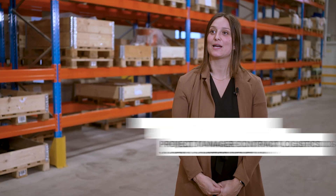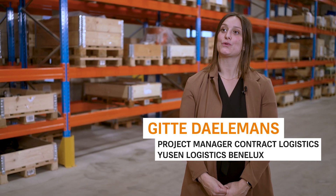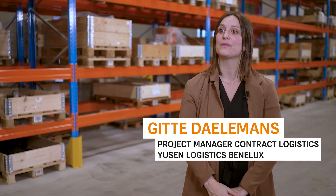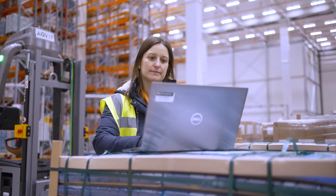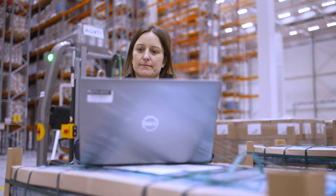I'm Gitte Dalemans. I'm working for ATS for use and logistics for the Penelux team. I'm a project manager in contract logistics, working together on projects for new customers but also improvement projects within our current business.